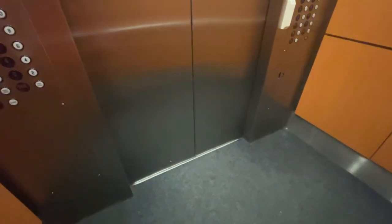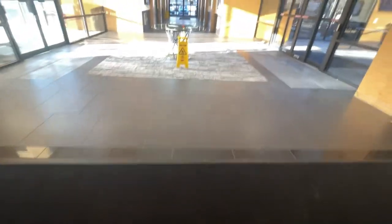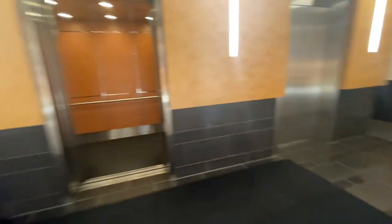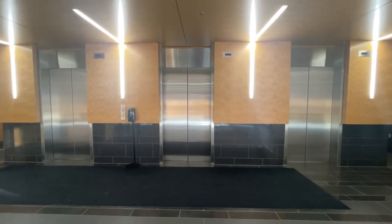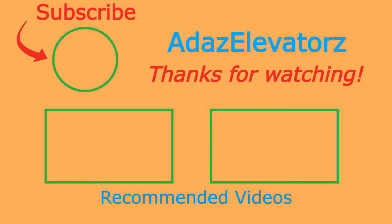Here we are. And that'll be it. I hope you enjoyed. If you haven't already done so, be sure to subscribe to Adda's Elevators by clicking here. To see more content, click here or here.